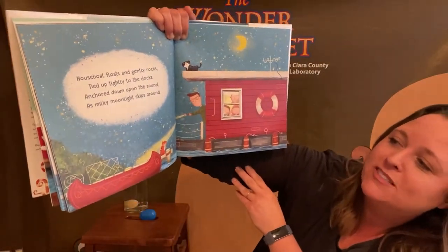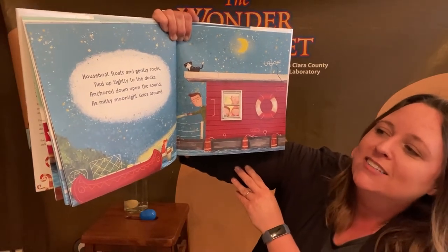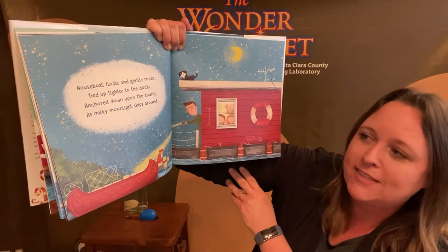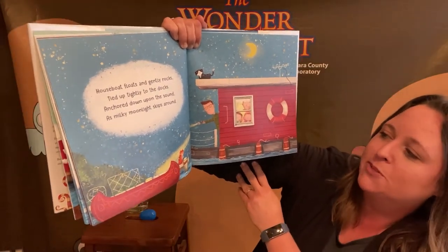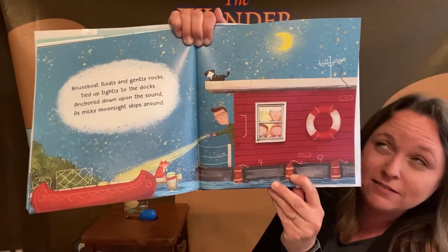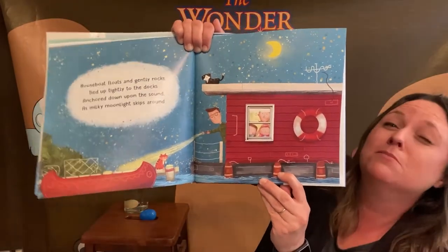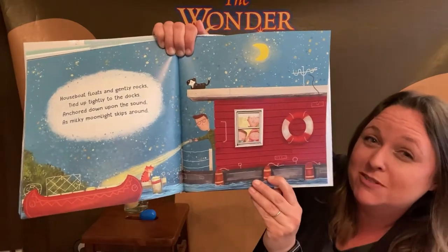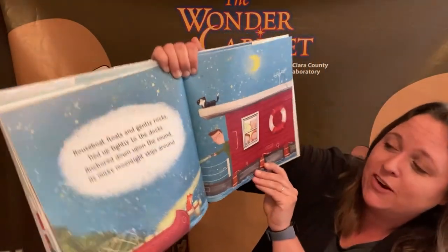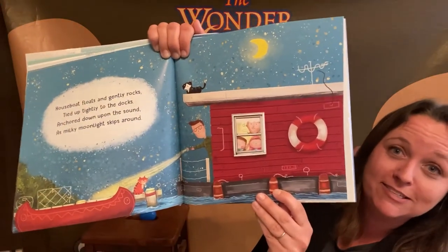Houseboat floats and gently rocks, tied up tightly to the docks, anchored down upon the sound as milky moonlight skips around. So this houseboat floats but doesn't really move much in the ocean — it's supposed to stay in one place, anchored down to the ground so it doesn't float out to sea.